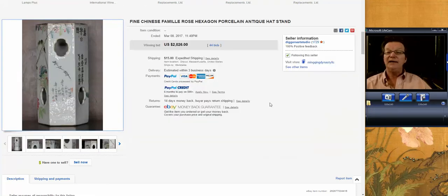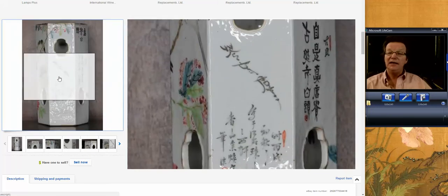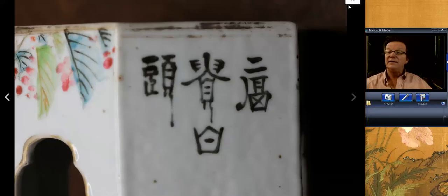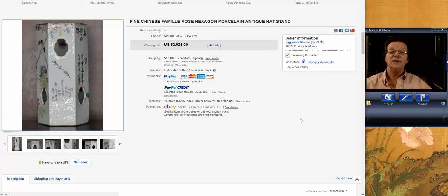And then there was this hat stand. This is a hexagonal hat stand from Digger Studio — he gets good things, he's a ceramicist and dealer of ceramics of all kinds. These always bring very good money if they have script on them. This is a Republican period example, judging by the way the script is done. It was in good condition and did very, very well — brought $2,026. I suspect it went to a Chinese buyer; they would snap these up like crazy.